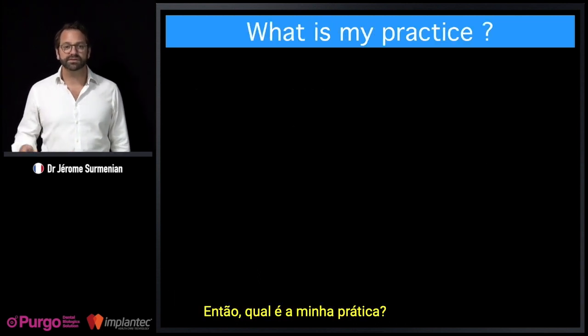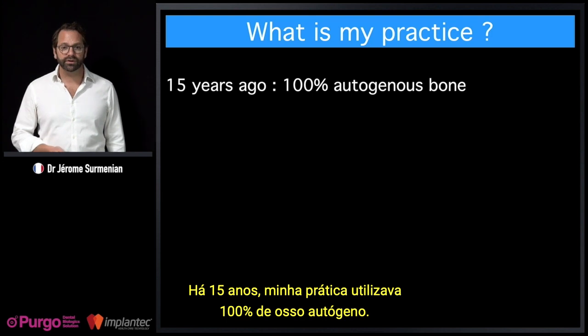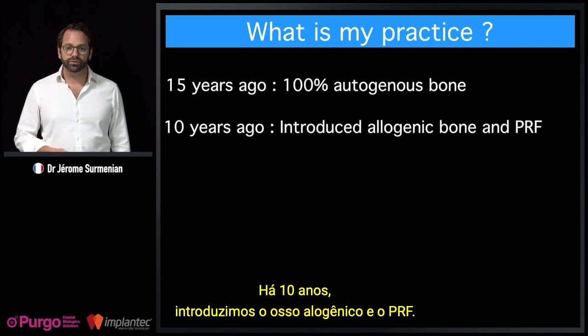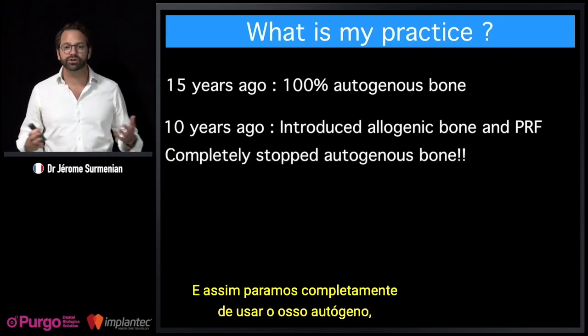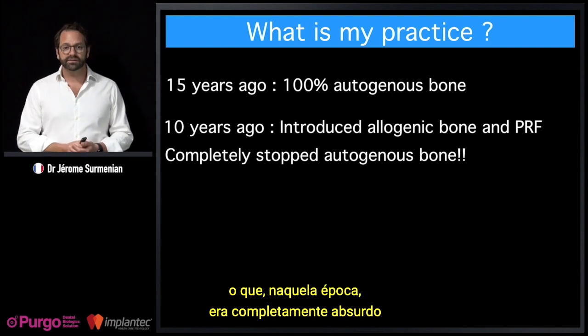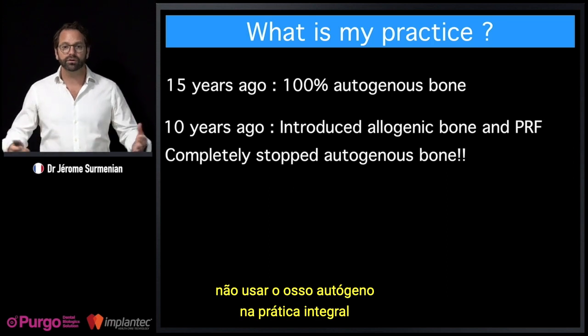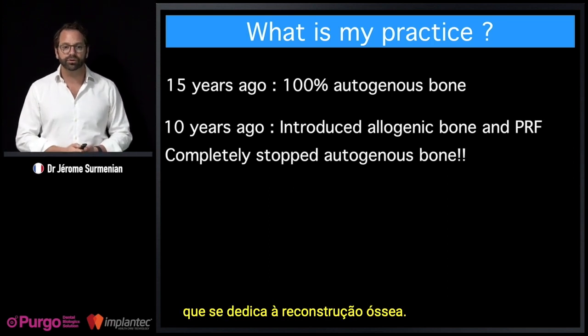What's my practice? 15 years ago, my practice was 100% autogenous bone. 10 years ago, we introduced allogenic bone and PRF, and we completely stopped the autogenous bone — which was at that time considered completely nonsensical to abandon in a practice dedicated to bone reconstruction.